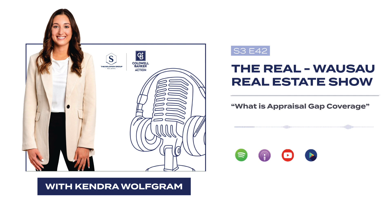Let's start off with the definition of an appraisal. This is usually required by your lender to ensure that the amount you agreed to pay for the home is equal to or less than the appraised value. An appraisal is when the lender sends out a licensed appraiser to go to the home, evaluate it, and write up a report, which gives us a value on the home.